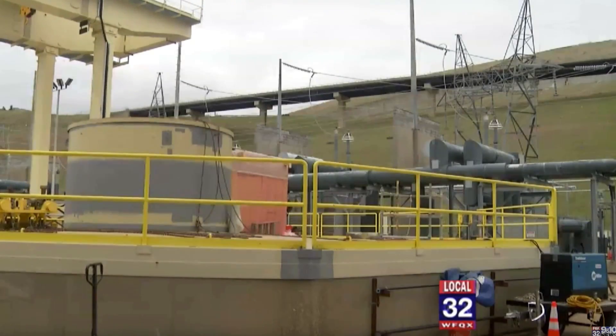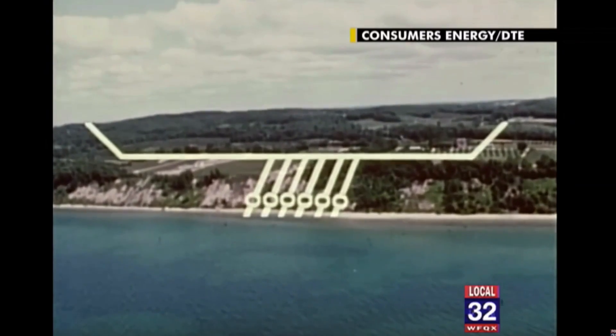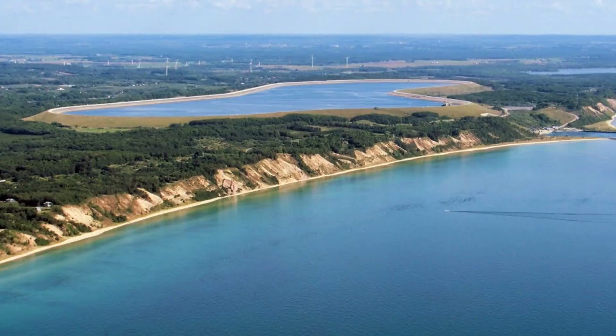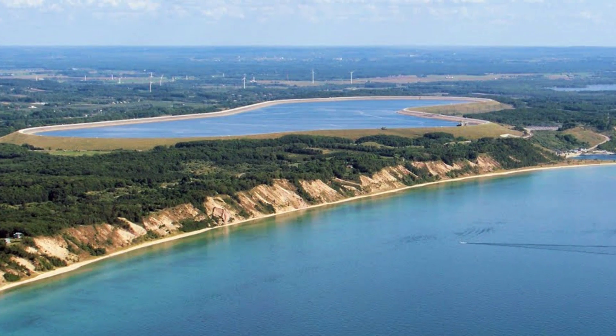To put it in perspective, a single megawatt is capable of powering your typical size Meijer store. This facility is essentially one of the world's largest batteries. The concept of pumping water from Lake Michigan up into an elevated pond at off-peak times, when power is cheaper and more abundant on the supply side, allows us to basically store energy. And then we can generate it as we allow that water to fall back down into Lake Michigan.